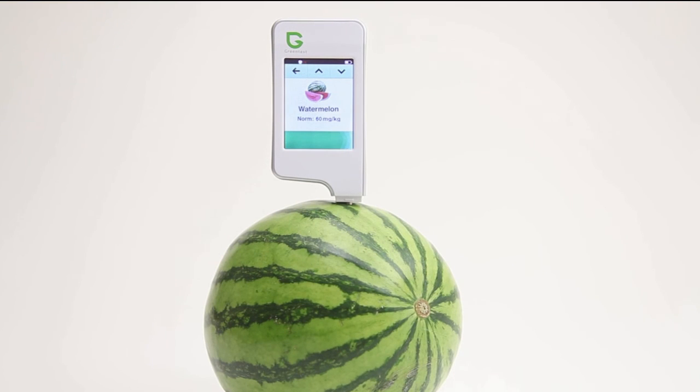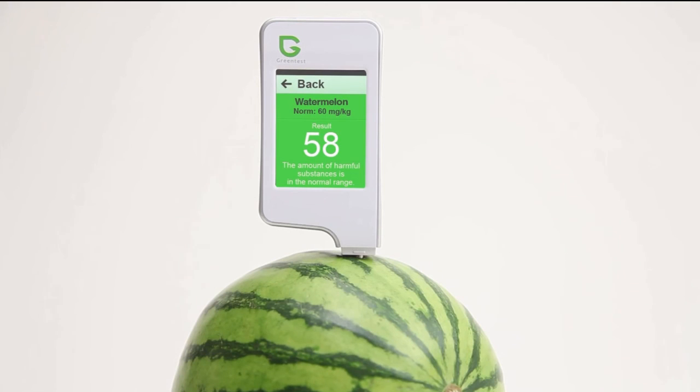Within a few seconds, the exact amount of nitrates is shown and a colour indicator allows you to quickly determine whether your fruits and vegetables are harmful or not. A normal level will appear in green. An above normal level will appear in orange. And an extremely high level will appear in red.